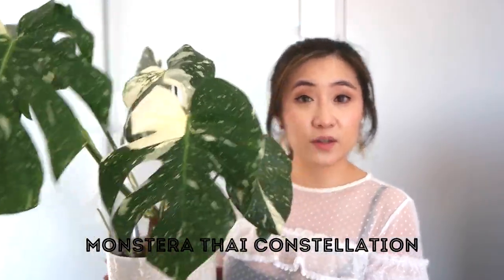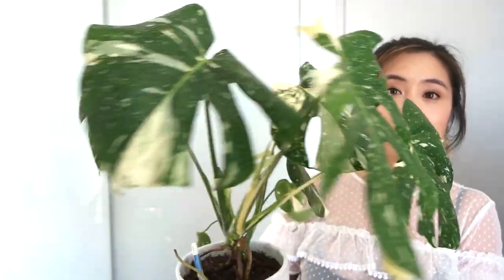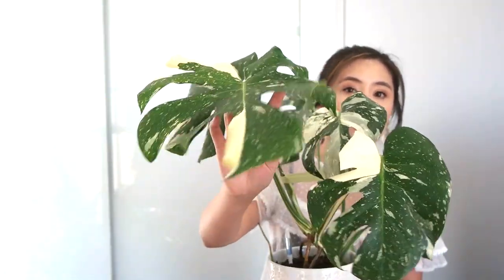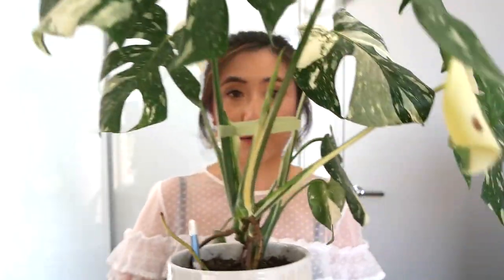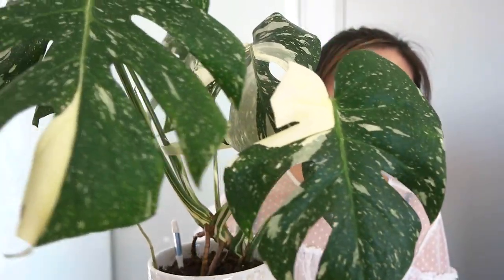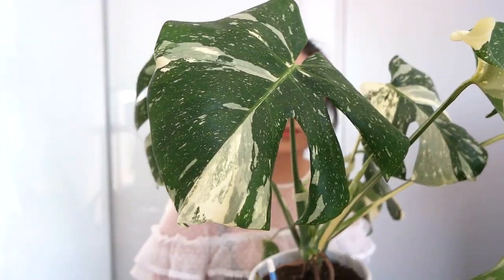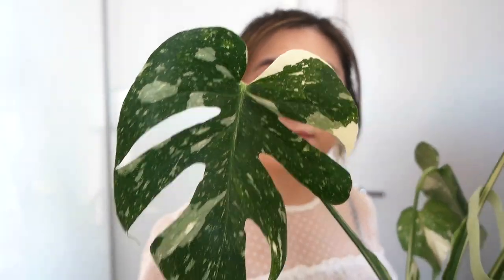Number four on the best list is the Monstera Thai Constellation. At the start of 2020 it only had about three or four leaves; by the end it gave me quite a number of new, significantly larger leaves. It's been really easy care — no pest issues — and it has a strong, healthy established root system. Bonus points because it is variegated, and I'm partial to variegated plants.